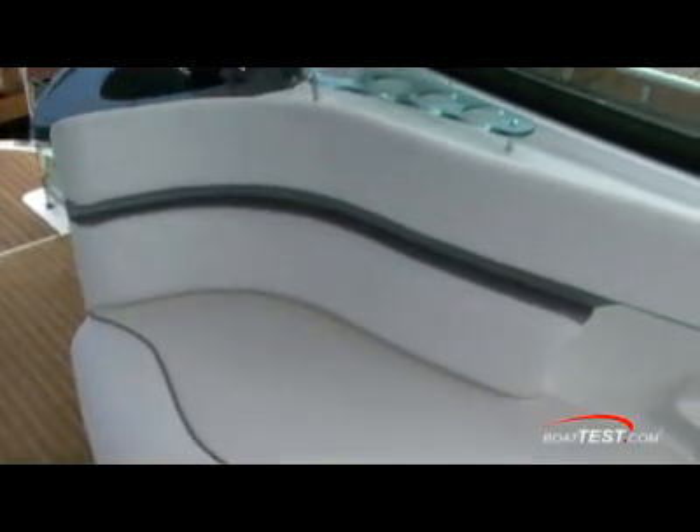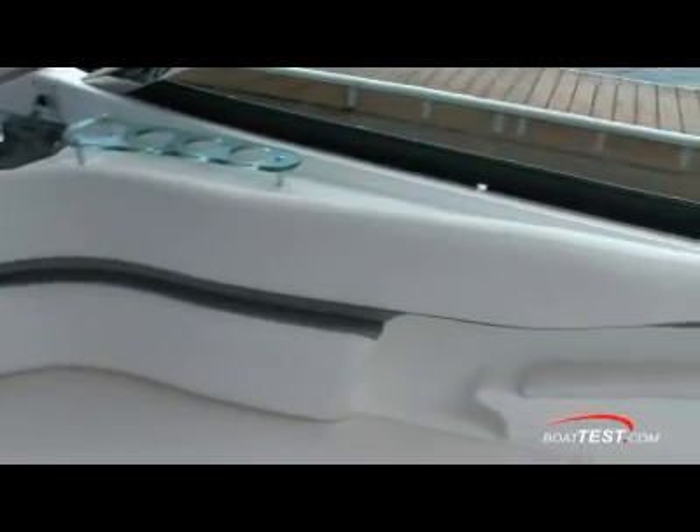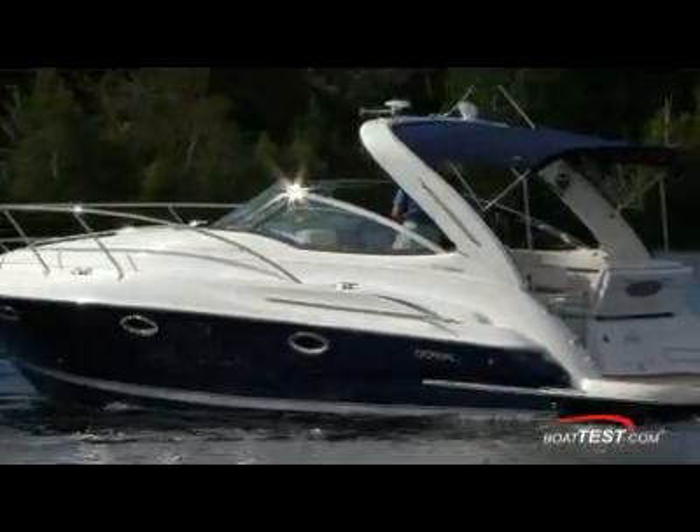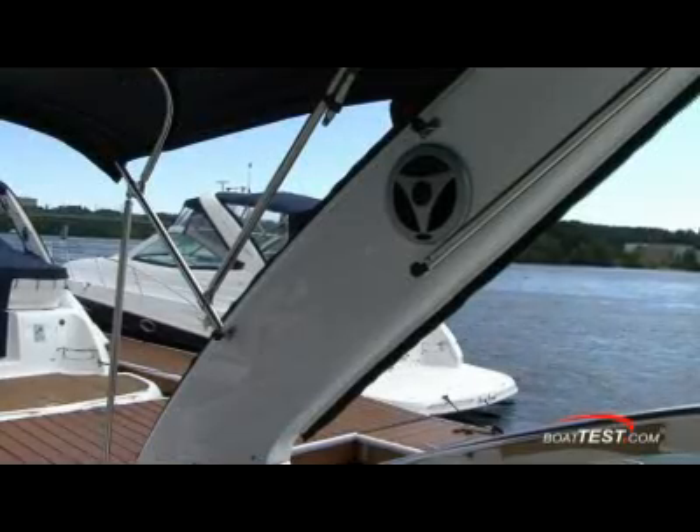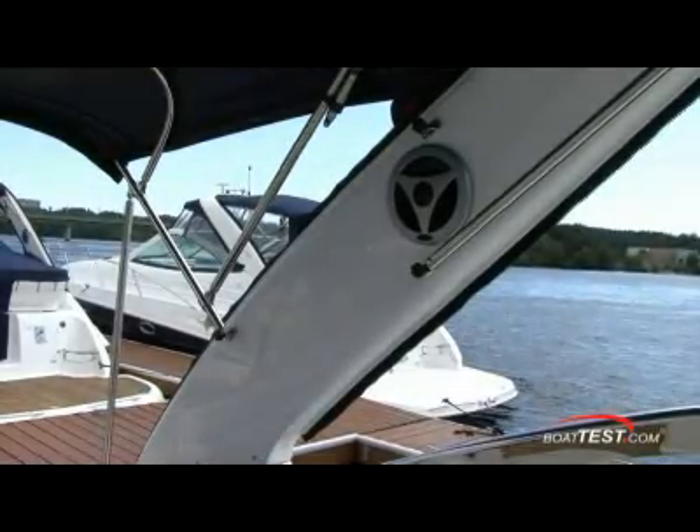Doral prides itself on its handmade seating with fine stitching and detailed upholstery. Yachtsmen cruising in Europe and Canada especially, where there are a lot of low bridges over waterways, will love the optional motorized assist on the retractable radar arch.